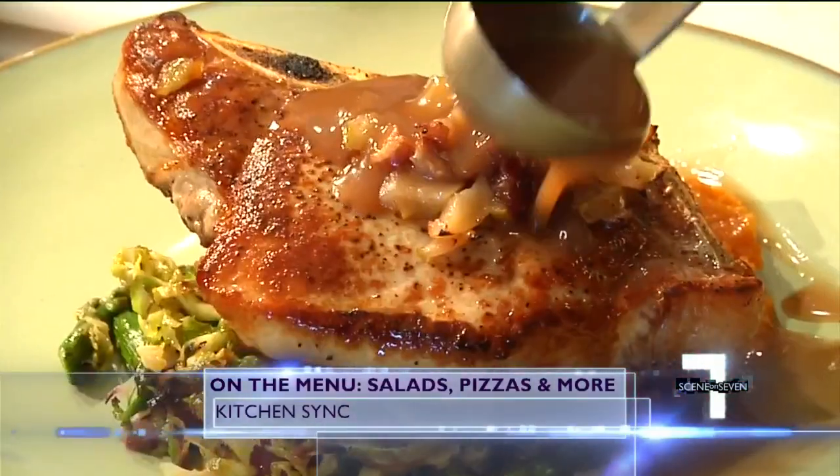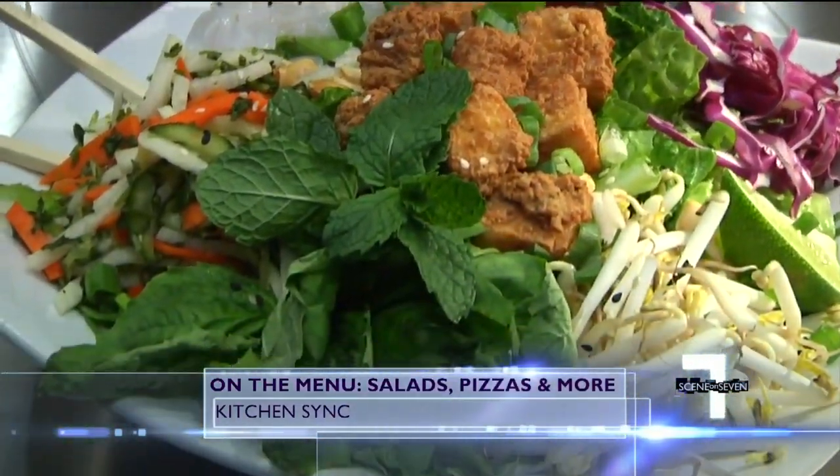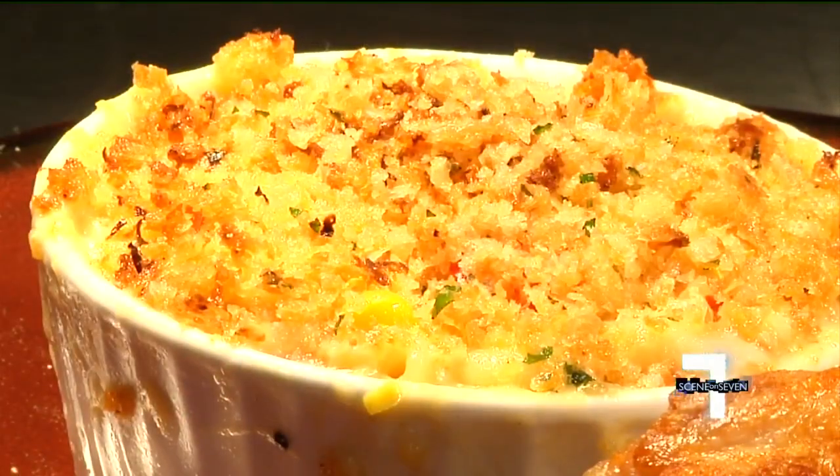With veggies and meats coming straight from local gardens, on the menu you'll find things like loaded banh mi salad topped with crispy tofu or pulled pork, and the cracklin chicken thighs complete with collard greens and magic dusted mac and cheese.